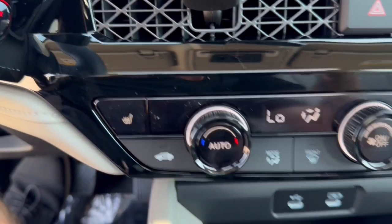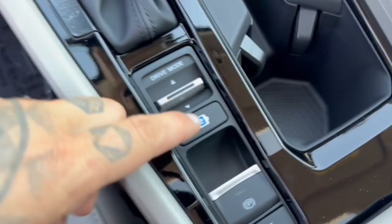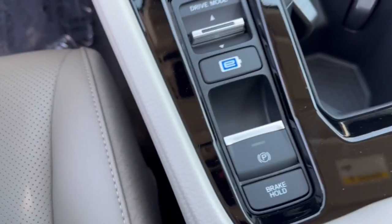You've got heated front seats, a couple USB ports for charging your devices, and different drive modes. You've got your battery mode and your brake hold as well.